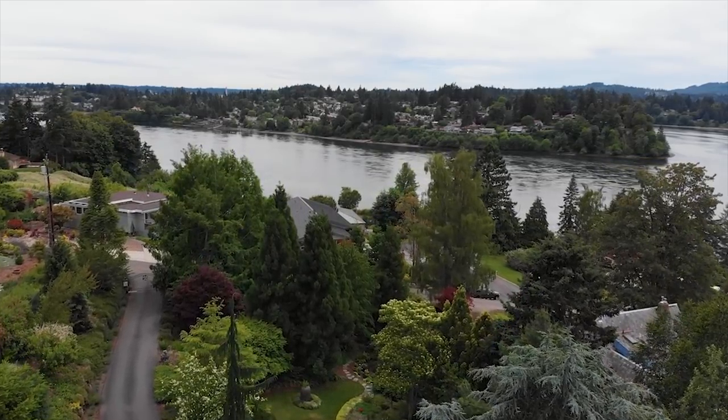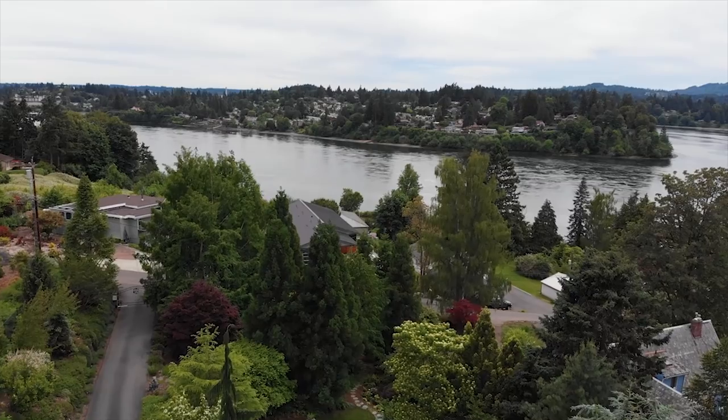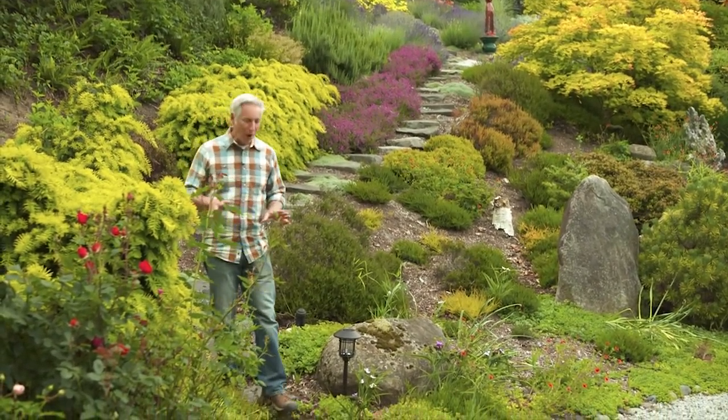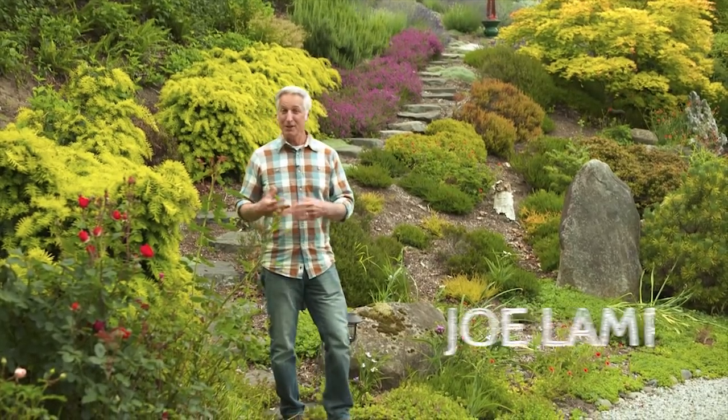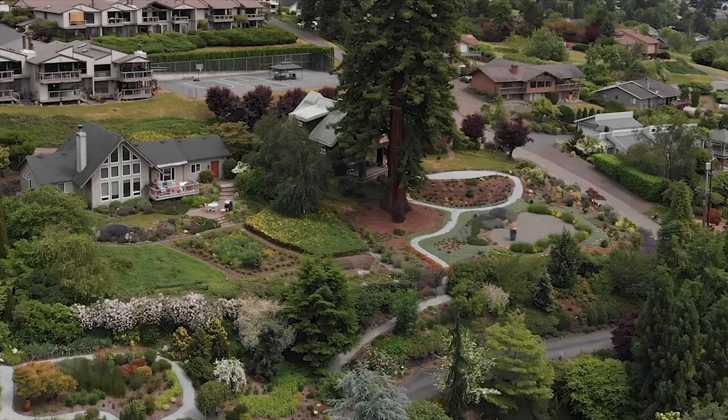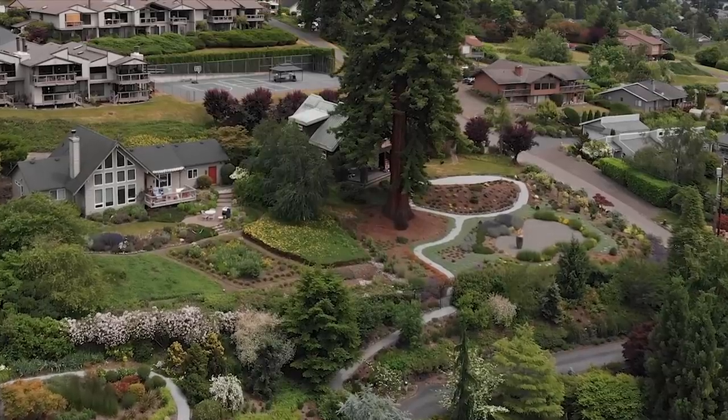It's happened to all of us. We're driving down a residential neighborhood and all of a sudden, boom — there it is. That house, the one with that yard. The one that as gardeners instantly captures our attention, fires up our imagination, and has us wondering: who lives there, how did they get that collection of plants, and how can I create some of that same wow factor in my own garden?